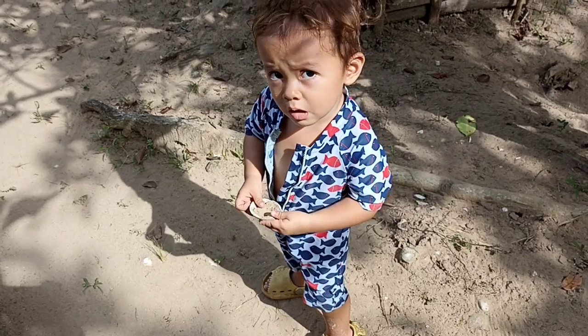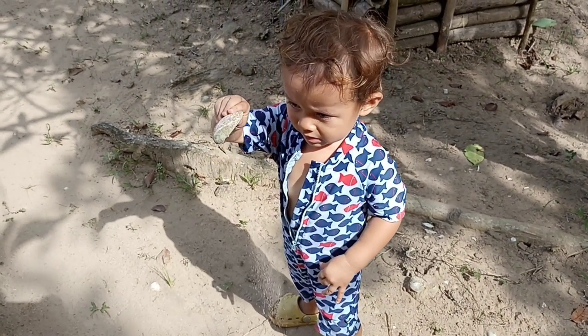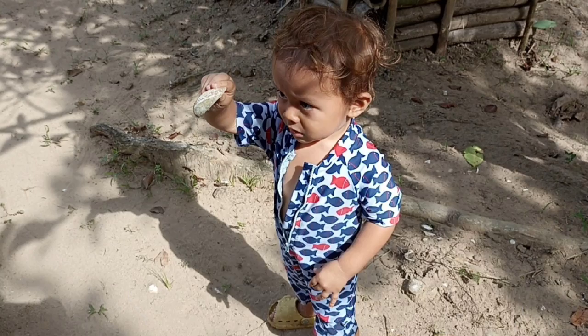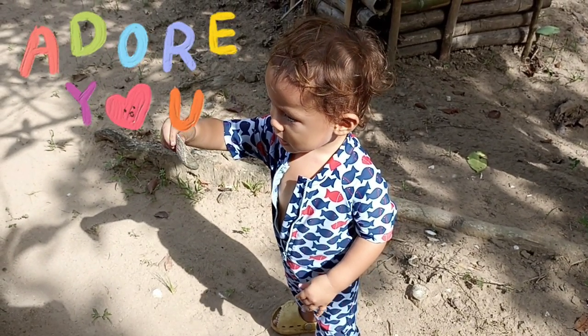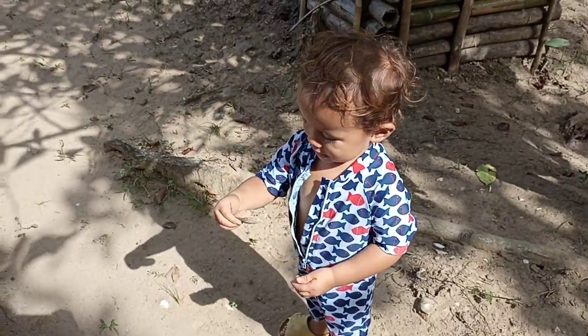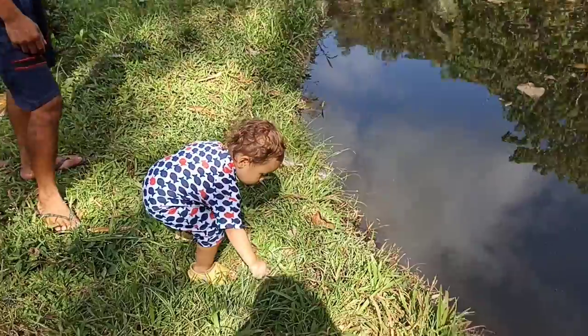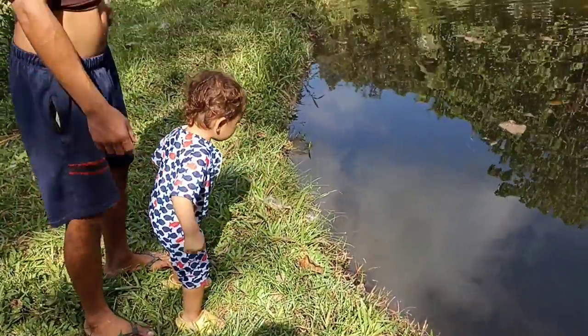What did you find, Liam? Is it a shell? Coquillage! And the papaya — where are the fishes? Where are the fishes?